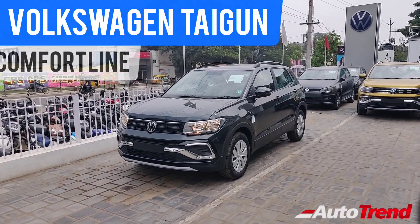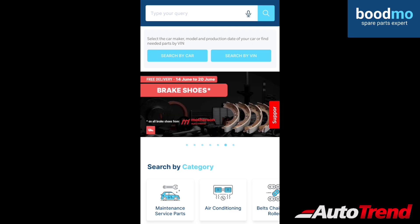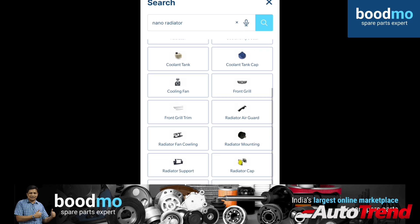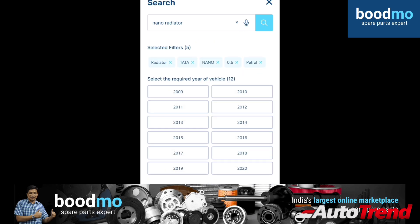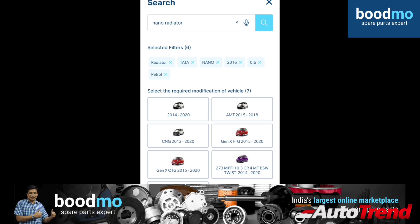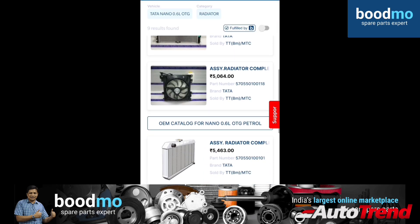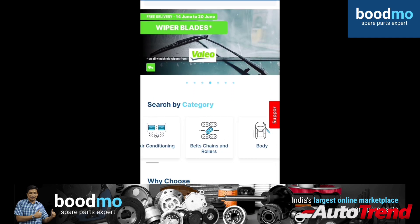Before we get into the review, here's a quick word on our sponsors. This video is sponsored by Boodmo.com, the spare parts expert. Any brand, any model, any spare part — they offer only genuine quality components, along with the cheapest and more expensive options, all at one place for you. You can check out their website at Boodmo.com or download the Boodmo app, which is available for Android and iOS as well.